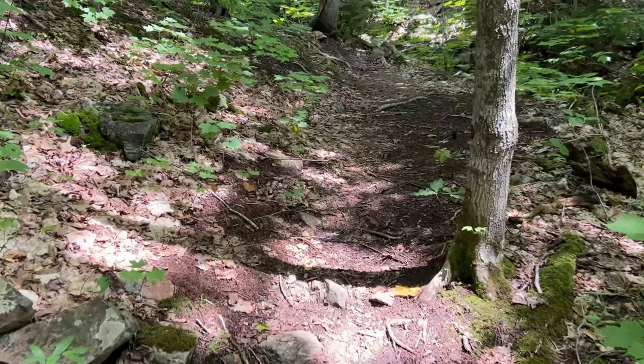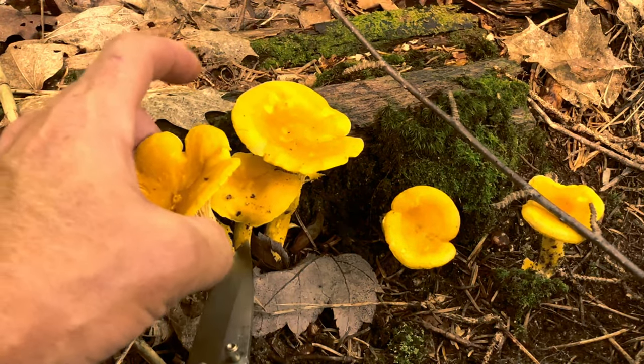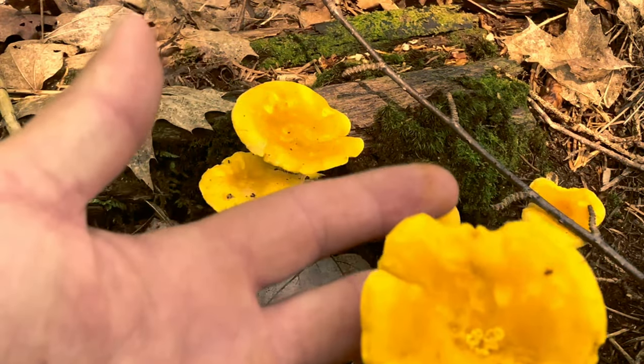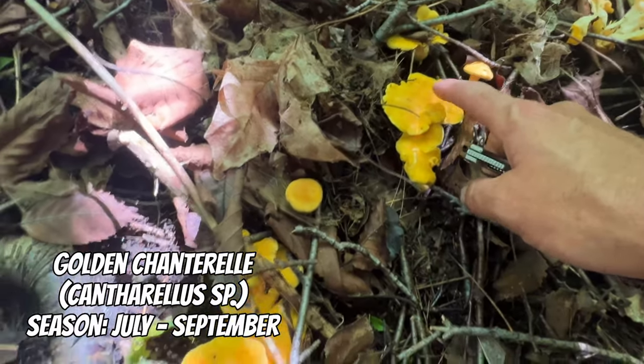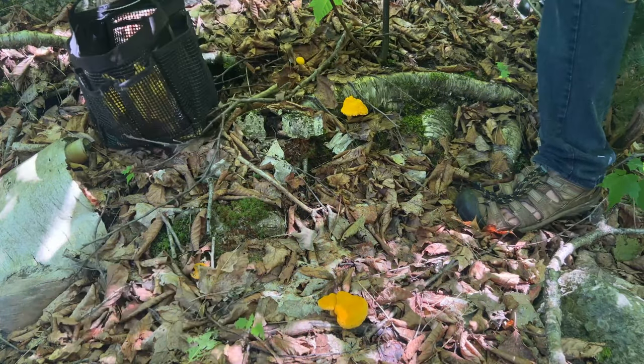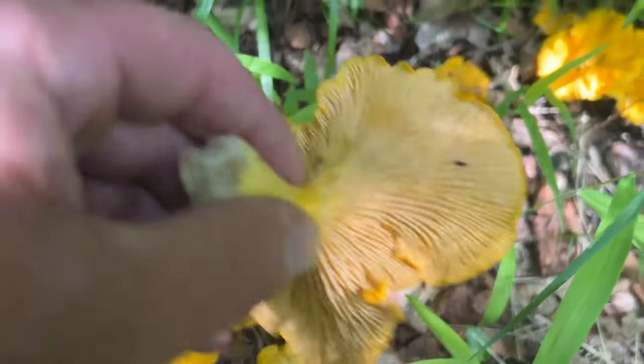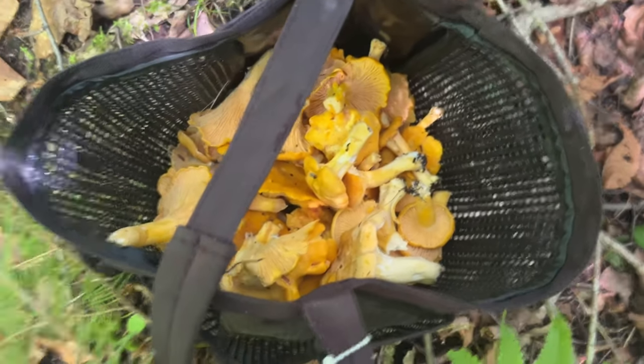Dave decided to go for a hike this morning and came home with a very large amount of freshly picked chanterelle mushrooms. We're going to need to preserve a large portion of these — we can't eat them all right now. In our climate, it's typically around the middle of July that chanterelle mushrooms are just starting to be at their prime.